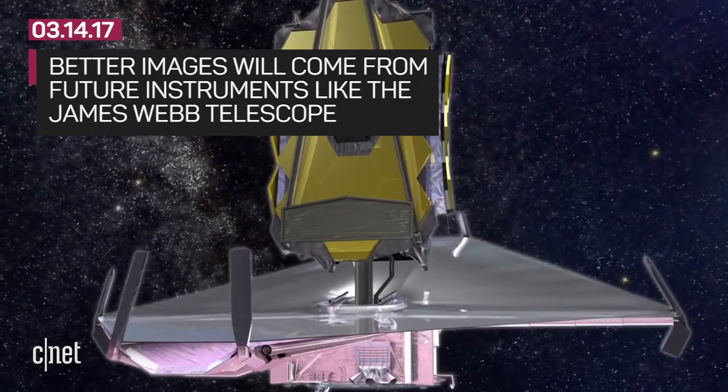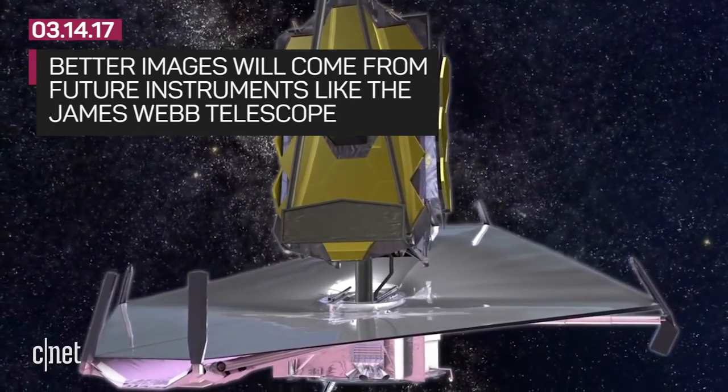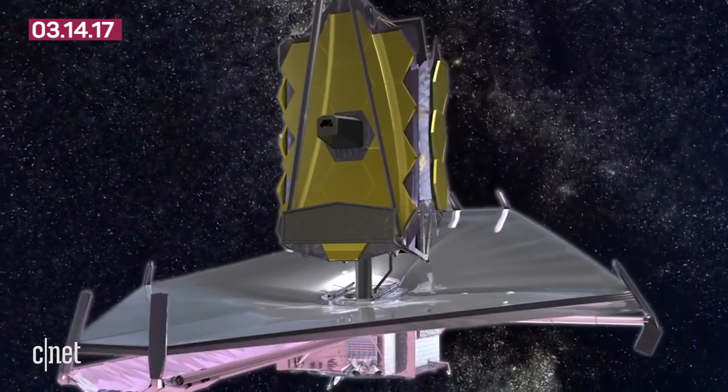Are these the best images we will see of the planets orbiting TRAPPIST-1? No. The Kepler telescope will be supplemented by more advanced instruments like the James Webb telescope, which should provide more clear data.